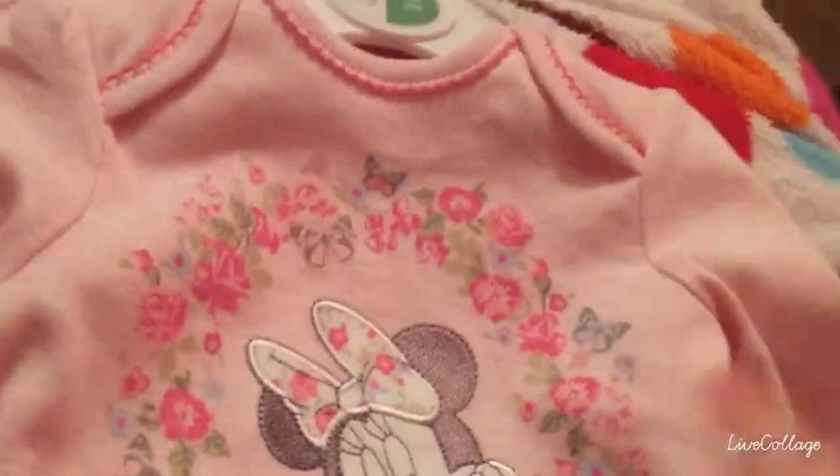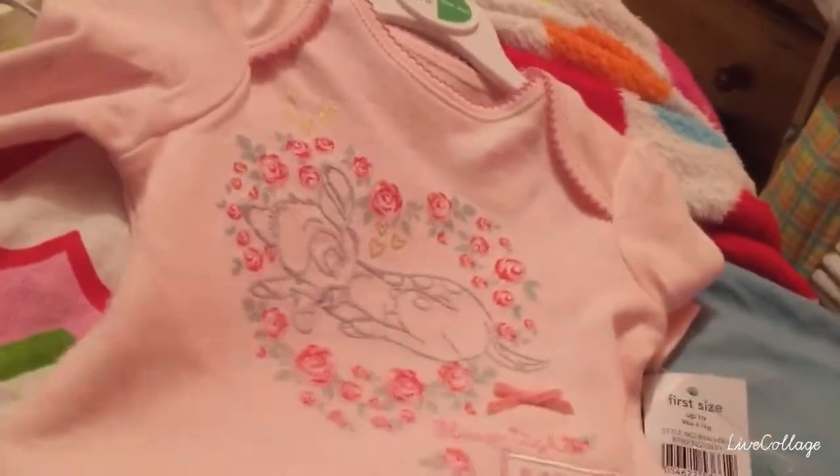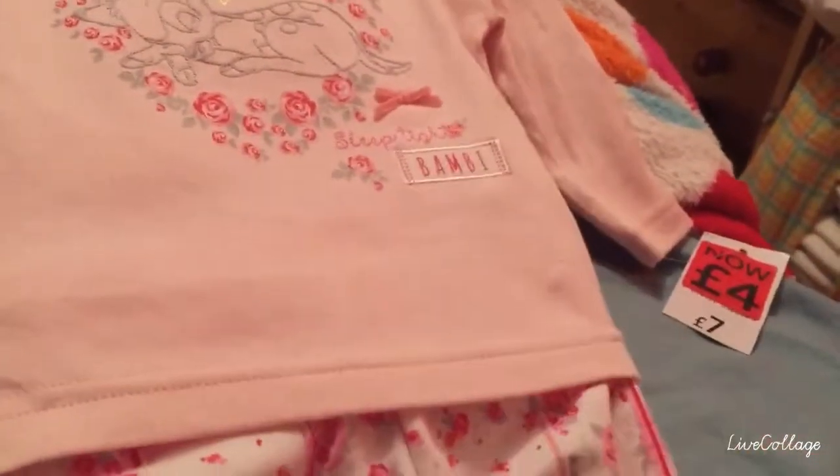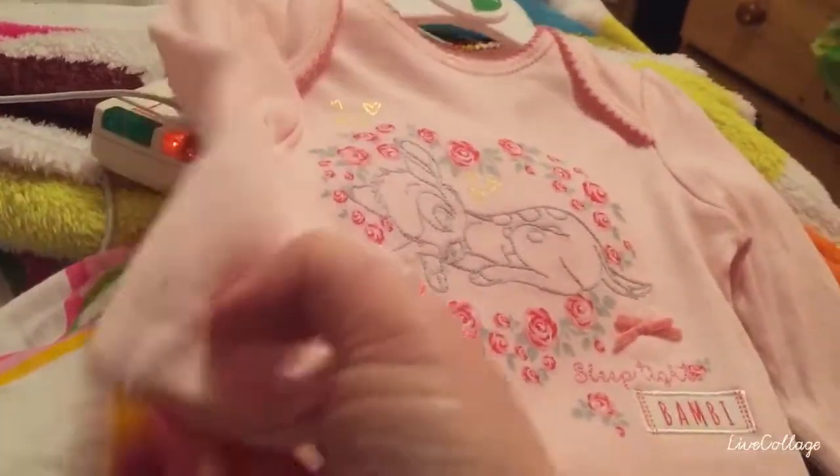This little Mini Mouse set — it's newborn, as you can see. It's very cute and it's got long sleeves and the Mini detailing. And then there's just the mummy one, as you can see — it was £4 and it's got fitted pants and the gloved sleeves.